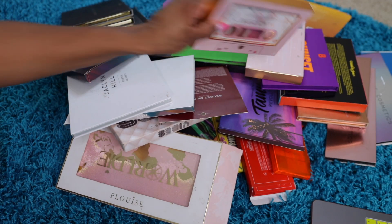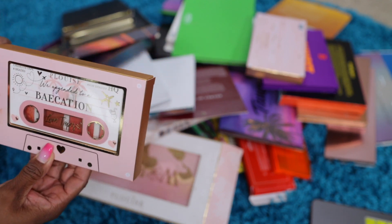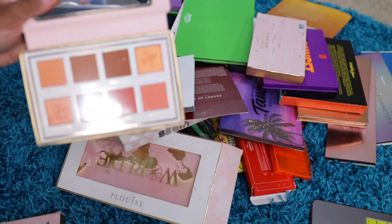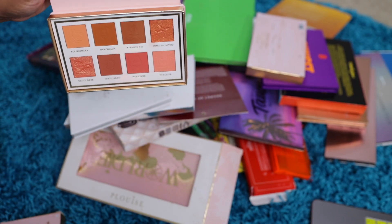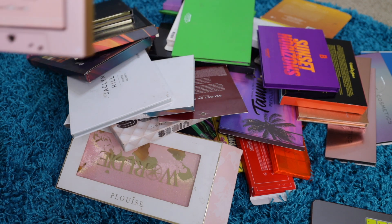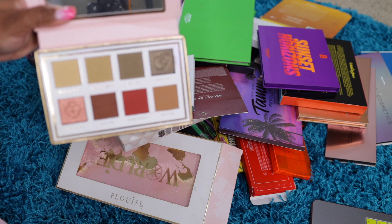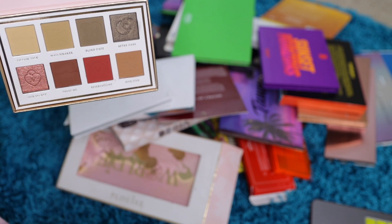This one is Date Night, same collection — Vacation something. I don't know, the boxes are all mixed up. But still fall colors and all of that. Do I need it? No. You can make these eyeshadows work; they aren't all bad. But I didn't really care for them too much. So this is Date Night — the colors were different, that's probably why I picked it, still for that brown shade. But I don't need it.